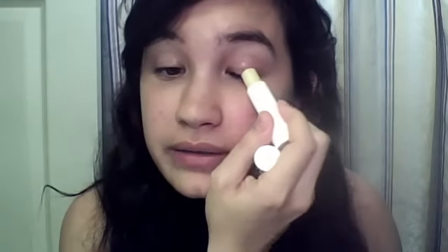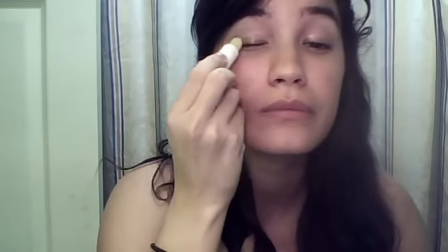It just looks like a chapstick and you apply it to the base of your lashes and on the bottom as well.